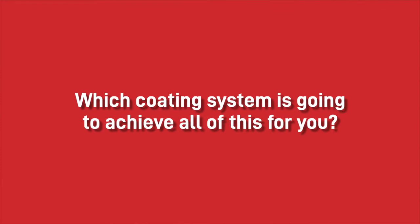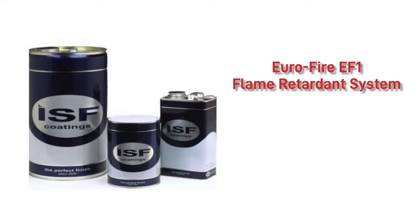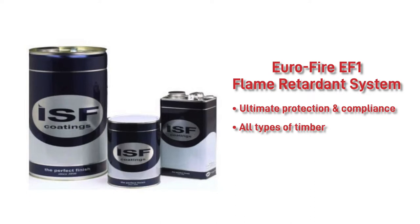We recommend using the Eurofire EF1 flame retardant system. It's the latest breakthrough product and it's set to take joinery painting to a new level. EF1 provides the ultimate Euro-B protection and is suitable for upgrading and maintaining all types of internal timber cladding to Euro-class B-S1-D0.